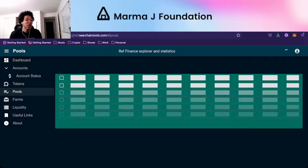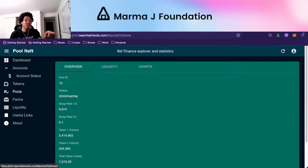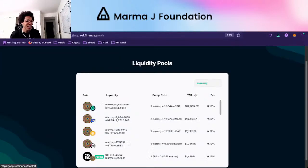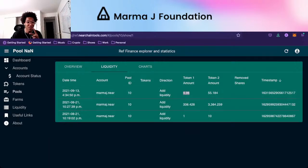We're going straight to pools and going straight down to pool 10, which we just added liquidity to. We can check the details and look at the liquidity as well. It gives you the date and time and the timestamp. You can see who removed shares and who put shares in. I put 4.95 of token one — token one is MarmaJay.